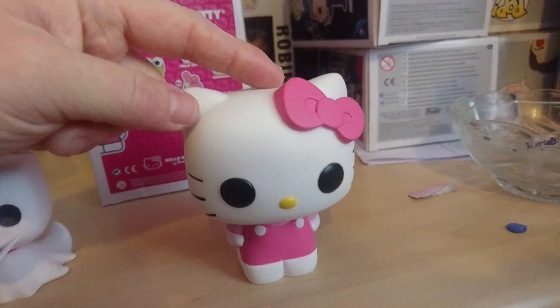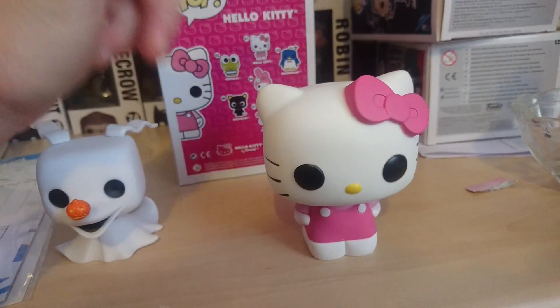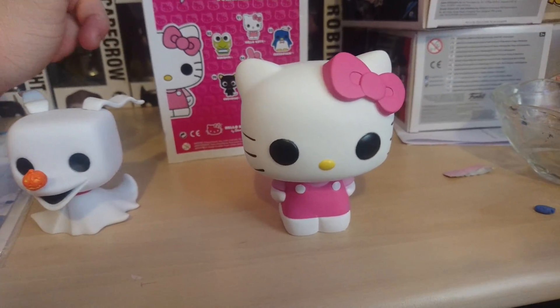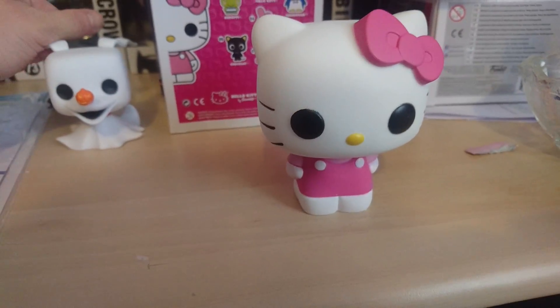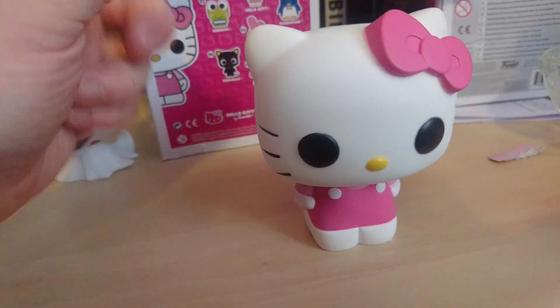Automatically, Pops are not made in China — the boxes are made in China, but the Pops themselves are made in Vietnam. Well, some Pops were made in China, but most of them were made in Vietnam, so a lot of their feet will say 'Made in Vietnam', and their boxes too.